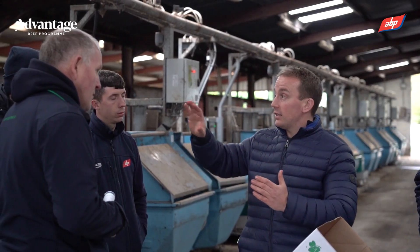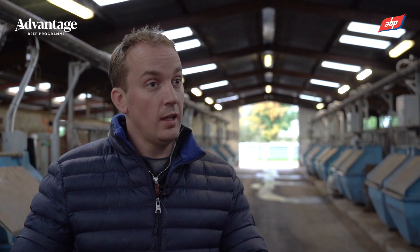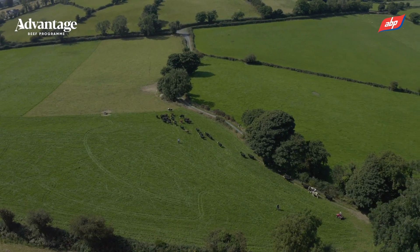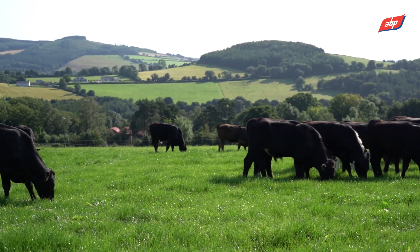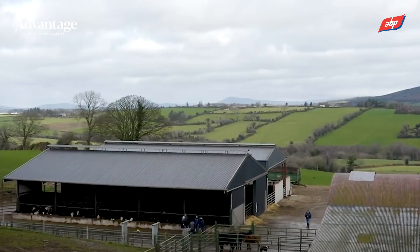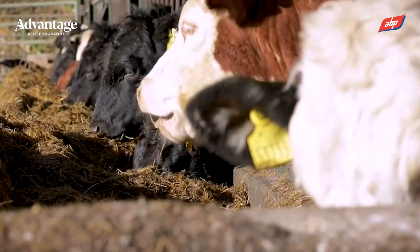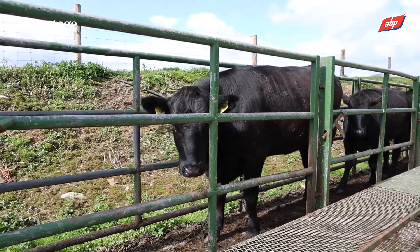Animal Health Ireland, for the last two years, has had a parasite TASA and basically it's a free consult — a farmer signs up with their local vet, they can get a free consult and free dung sampling as part of that, including two free faecal egg count tests. This is brilliant for assessing the parasite burden on their farms and the effectiveness of their dosing regimes. It also lets them identify risk areas on their farm and come up with an appropriate dosing plan for the risks on their individual farm, with their local vet who's aware of the history of the farm and the area.